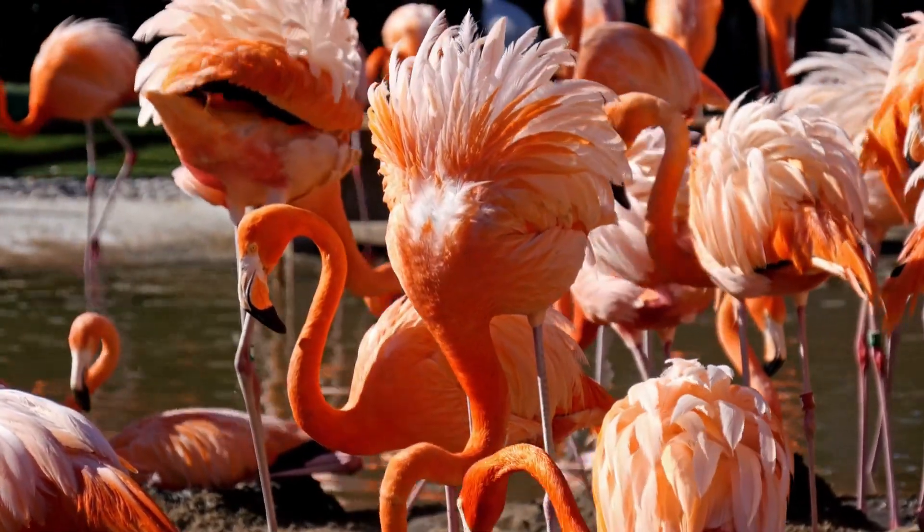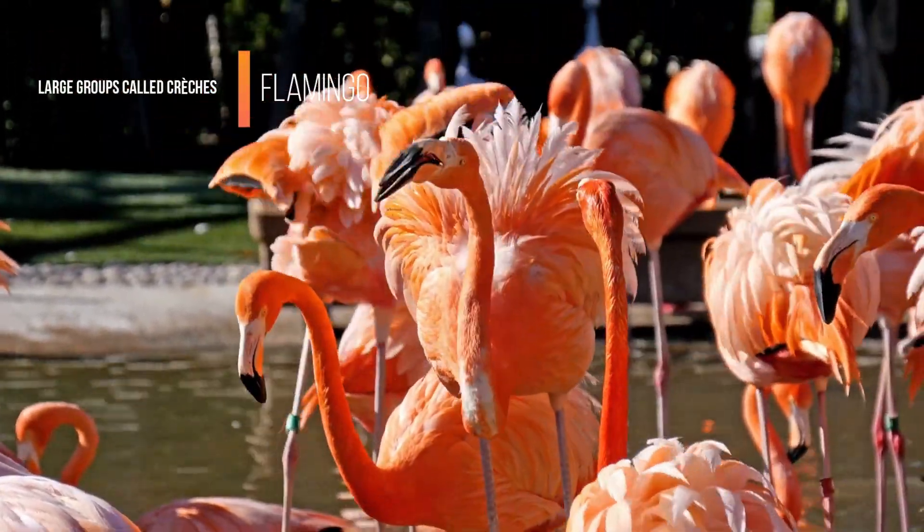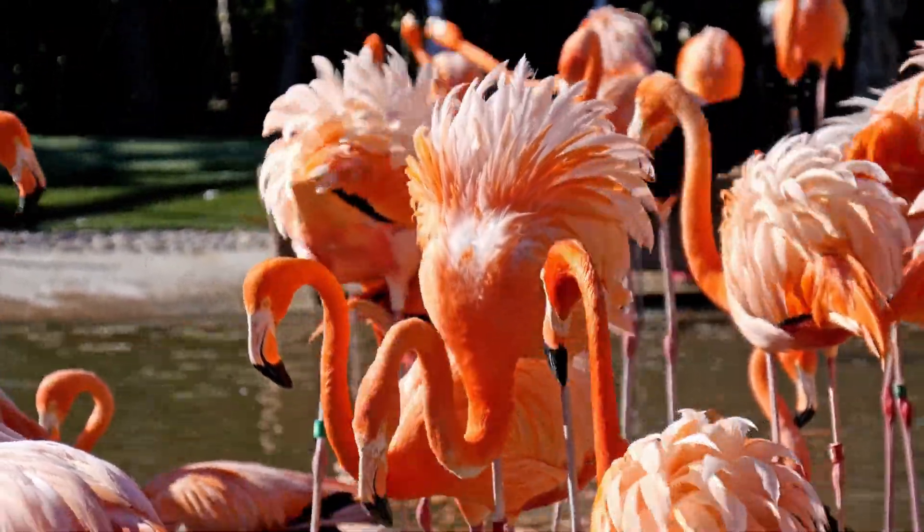After about three weeks, the adults herd young flamingos into large groups called crushes, where they start to look for food on their own.